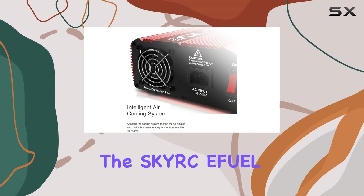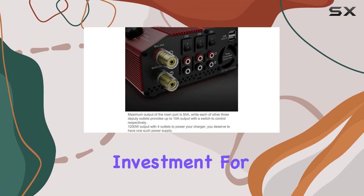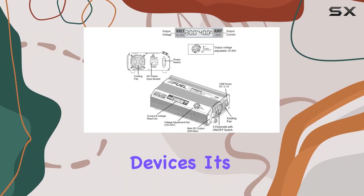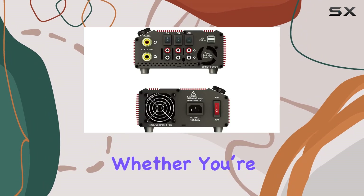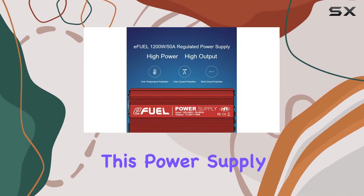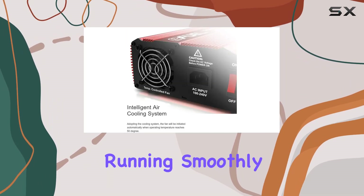Overall, the SKYRC EFUEL 1200W 50A regulated power supply is an excellent investment for anyone looking to power high-performance computers or other demanding devices. Its combination of high output, regulated power, and efficient cooling makes it one of the best options on the market. Whether you're a gamer, a content creator, or a tech enthusiast, this power supply has the reliability and power you need to keep your system running smoothly.